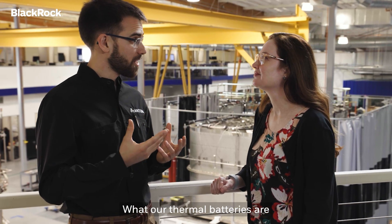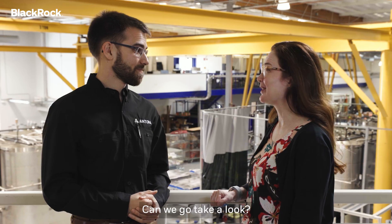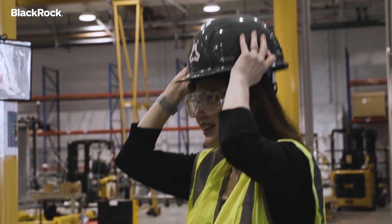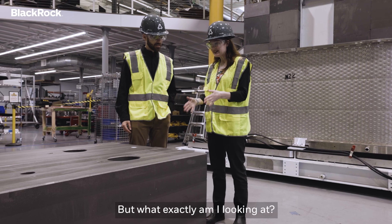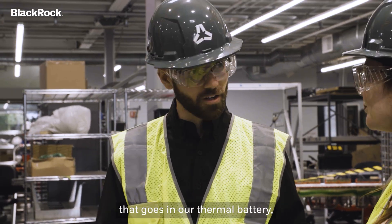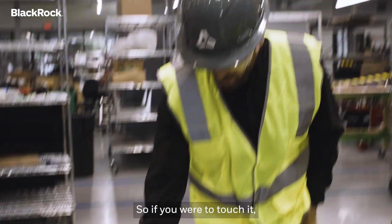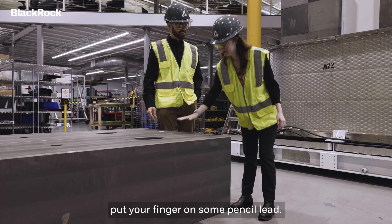What our thermal batteries are is basically some hot blocks in a box, and those blocks are made of carbon. Andrew, this is a carbon block, but what exactly am I looking at? What is it made of? So this is one of the carbon blocks that goes in our thermal battery and it stores the heat, and this carbon is in the form of graphite. So if you were to touch it, it would turn your finger black just like if you were to put your finger on some pencil lead.